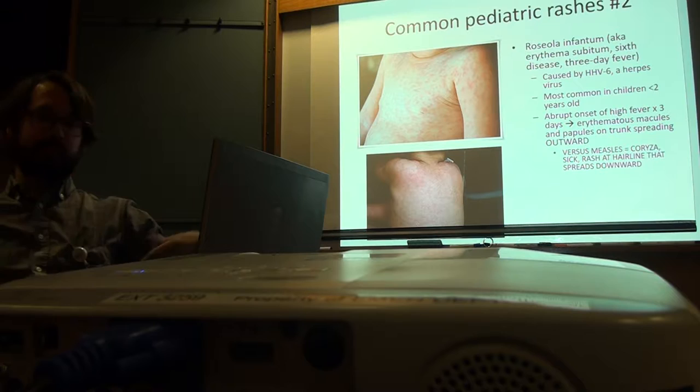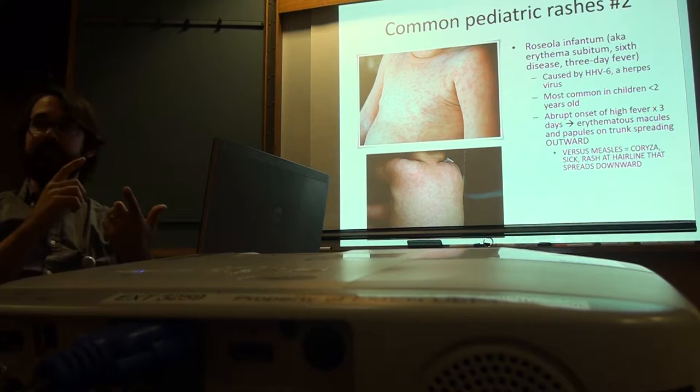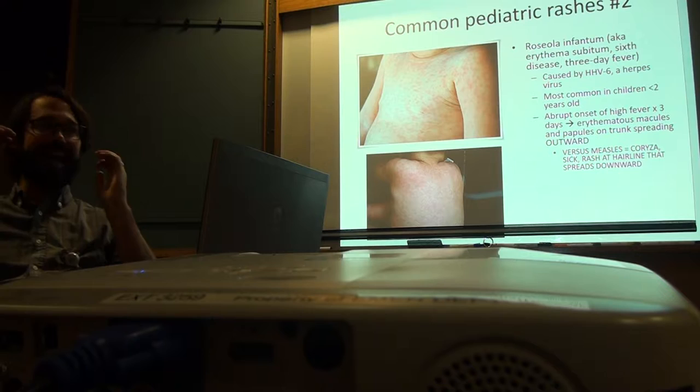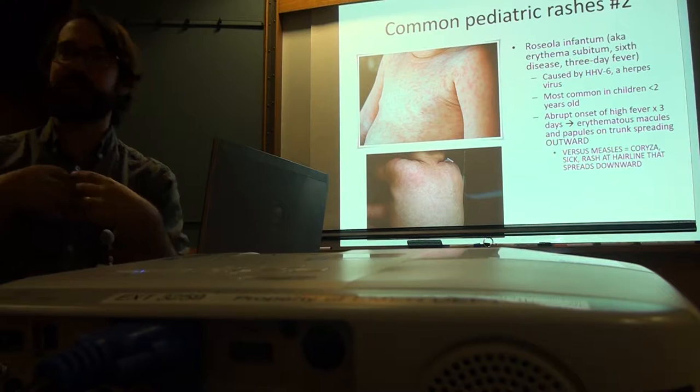I would just say it starts in the chest and goes out. Versus measles — coryza is three things: cough, congestion, and conjunctivitis. Everyone who's seen measles knows these kids are pissed — they are so irritable and sick looking. Then they get this rash classically starting at the hairline and going down. Asking how the rash developed is really important. If it started on the trunk and now it's going up the arms, with a smiling kid, you're thinking more Roseola.